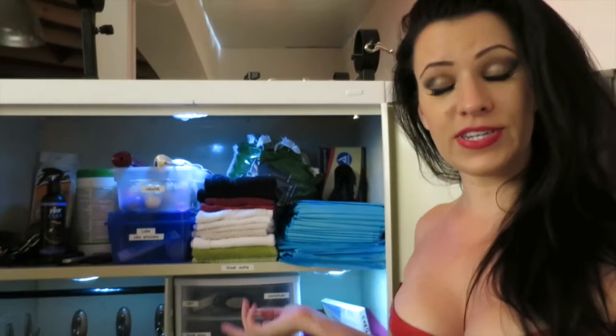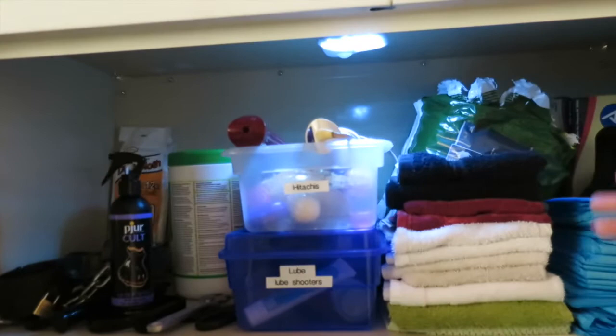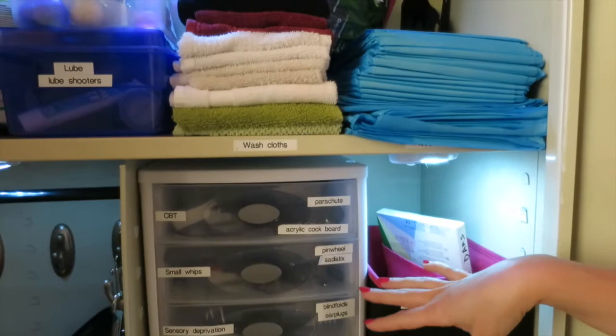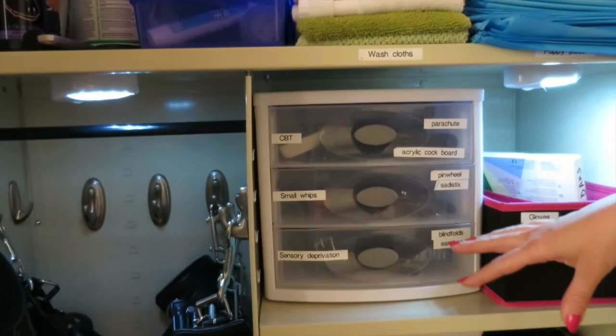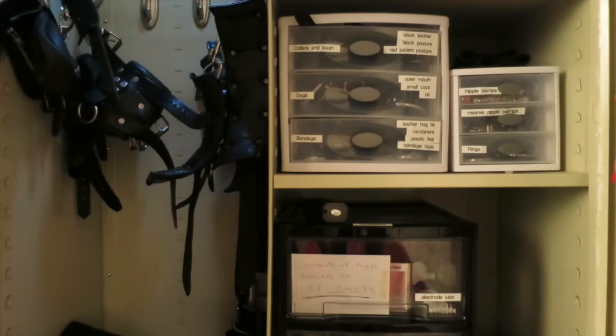So I have things like vibrators up here, sort of safety supplies, washcloths and puppy pads, gloves, condoms, stuff like that. And then I have other things like for cock and ball torture, CBT here, blindfolds, collars, leashes, things like that. I'm also very much into electro play, so I have all of that down here. And in addition, I have plenty of rope and leather restraints all in here.